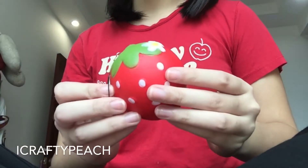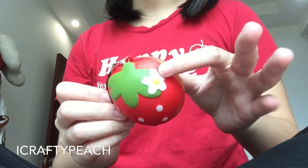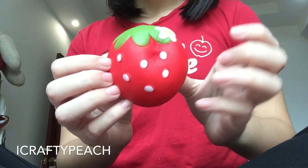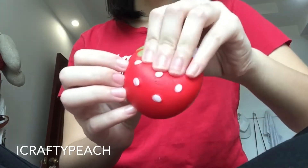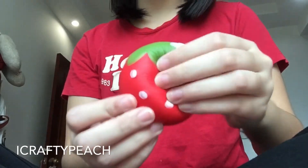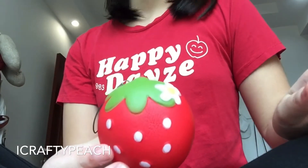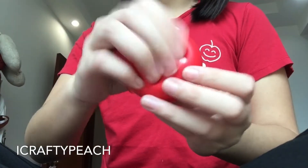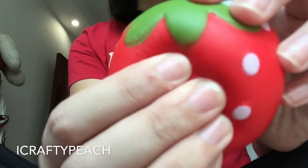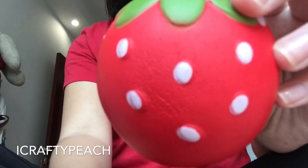It is a strawberry squishy with a flower on top. This is so soft — honestly, it's one of my favorite squishies right now. I say that about every squishy, but I really do love all the squishies I buy. As you can see, it is super slow rising.